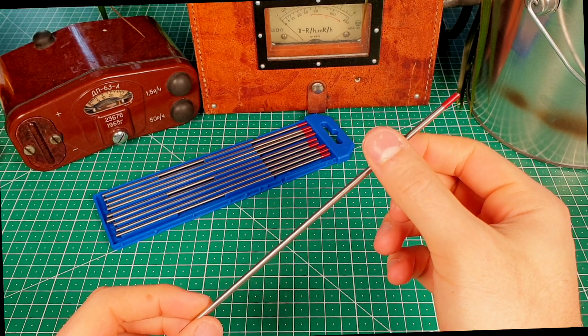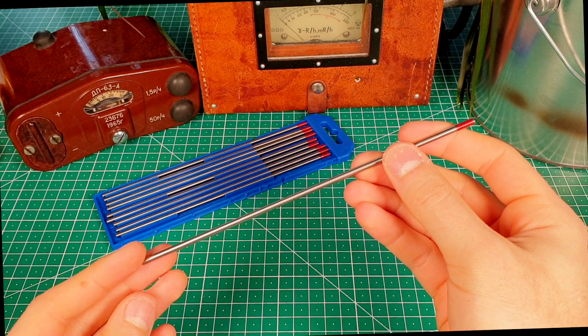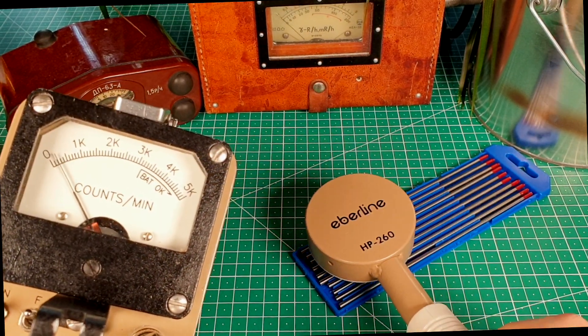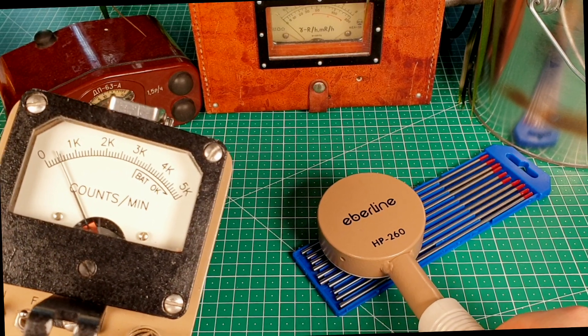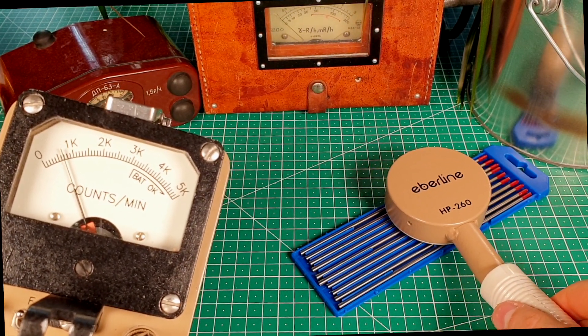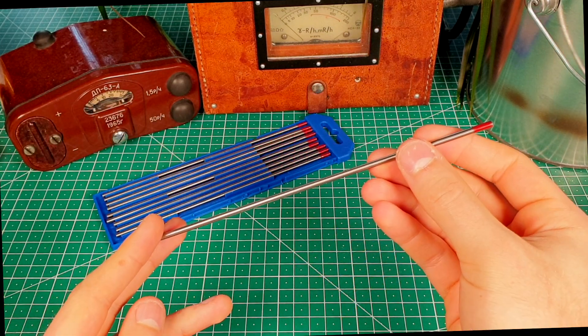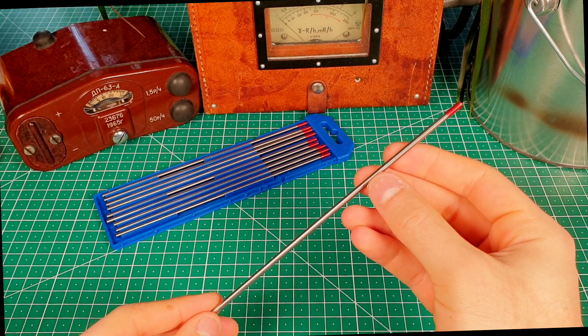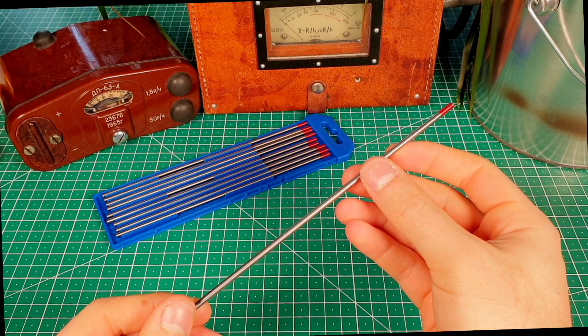These electrodes are often used as a check source because of how easy to find they are and their small activity, which makes them relatively safe. That being said, when used for their original purpose, the dust generated by sharpening them could cause health problems in the long run if inhaled.